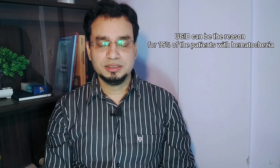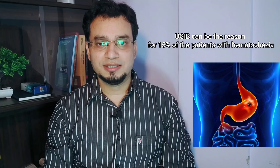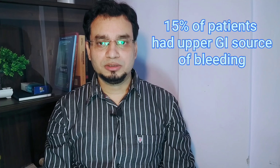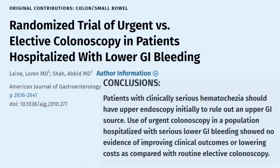This is a case of lower GI bleeding — hematochezia with hemodynamic instability. Therefore there is a strong suspicion for a brisk upper GI bleeding, which may occur in up to 15% of patients presenting with hematochezia. There is strong evidence supporting this: an RCT published in the American Journal of Gastroenterology in 2010 enrolled 85 patients with serious hematochezia and hemodynamic instability. In that trial, patients had upper endoscopy within six hours of presentation, and 15% had an upper source of bleeding. The paper concluded that patients with clinically serious hematochezia should have upper endoscopy initially to rule out an upper GI source.